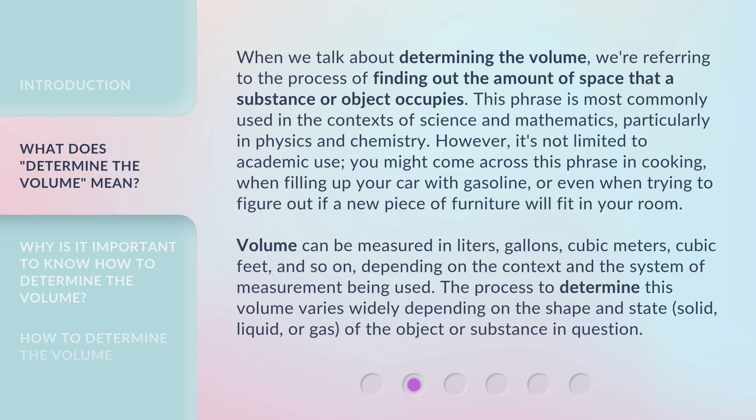Volume can be measured in liters, gallons, cubic meters, cubic feet, and so on, depending on the context and the system of measurement being used. The process to determine this volume varies widely depending on the shape and state — solid, liquid, or gas — of the object or substance in question.